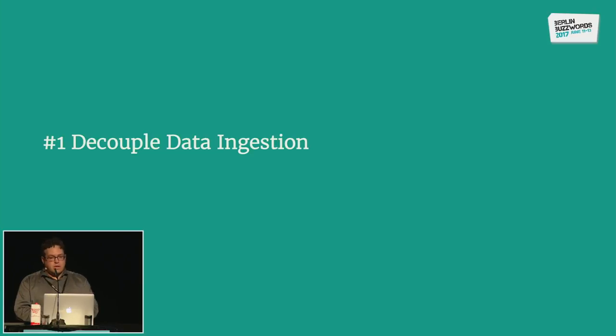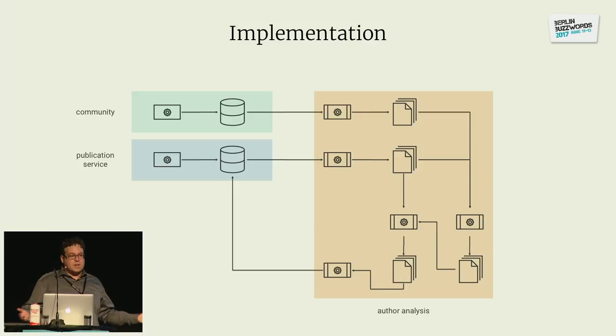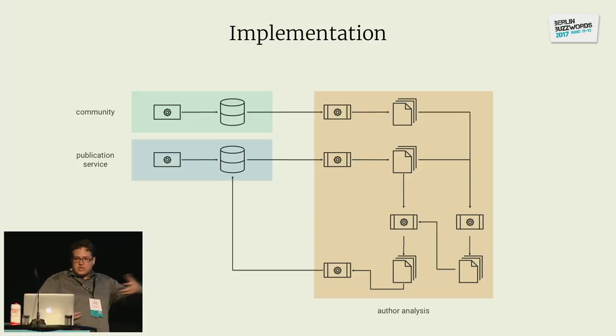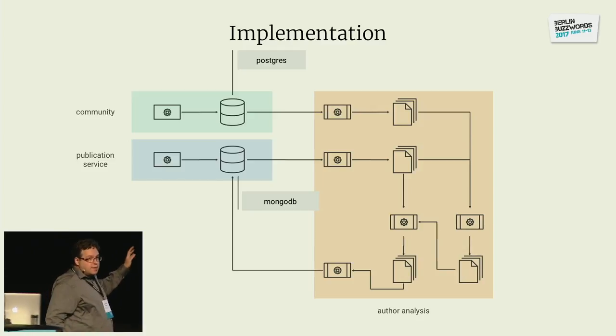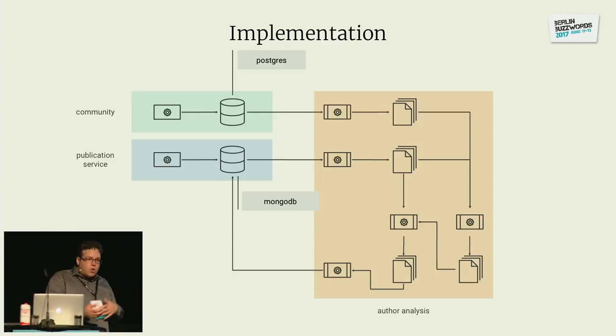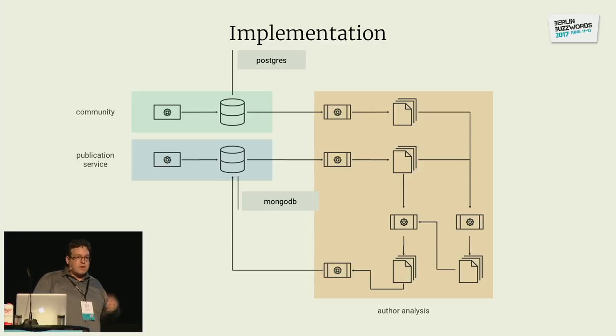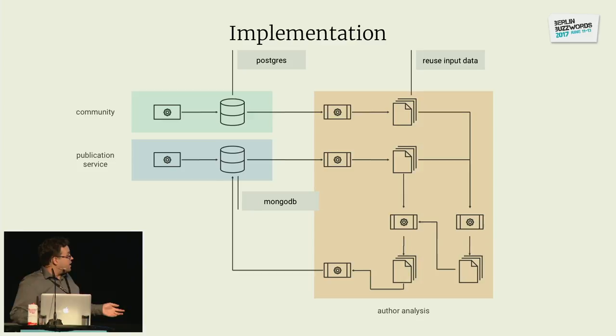What I mean by decoupling data ingestion: the first Hadoop flow we built had no data in the cluster, so the team also built the data ingestion and made it one unit. But that's not optimal. If one service uses Postgres and another uses MongoDB, that should be an implementation secret of that service. Your flow should not be concerned with that, and you shouldn't have to implement connectors to all different databases repeatedly. Worst case, you're restricted in your choice of processing framework because one framework has a connector for your database and another might not. These imports are usually expensive, so you want to reuse them as much as possible.